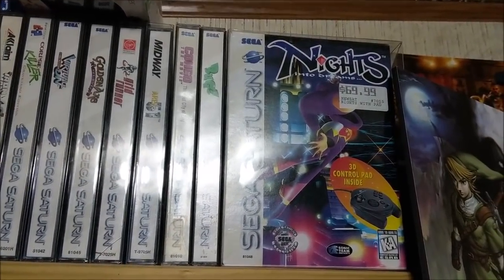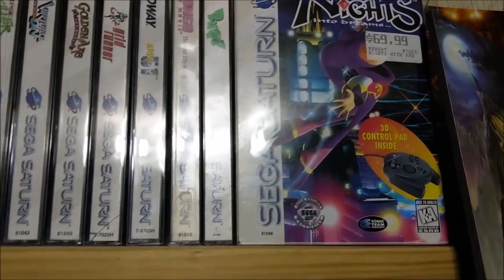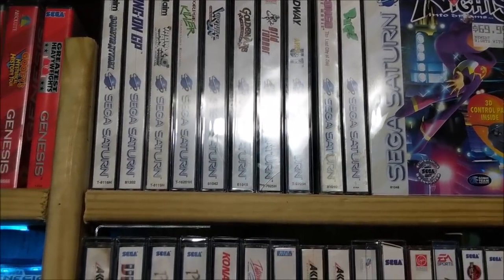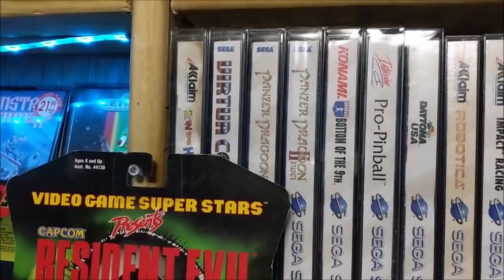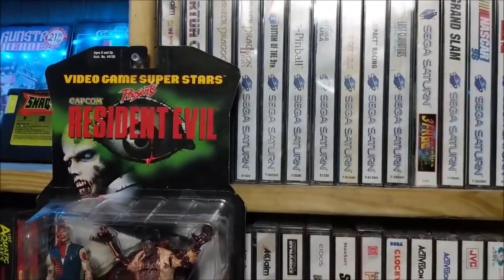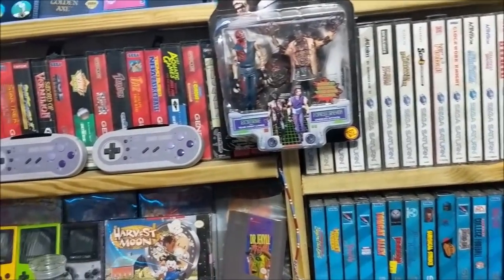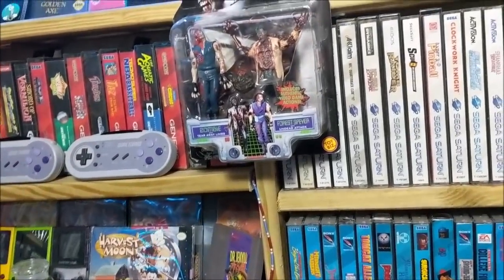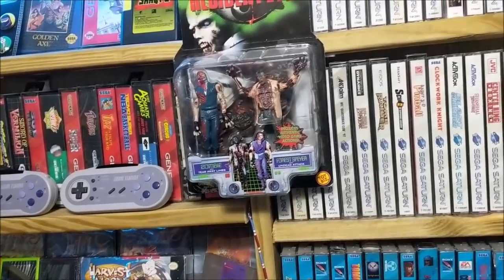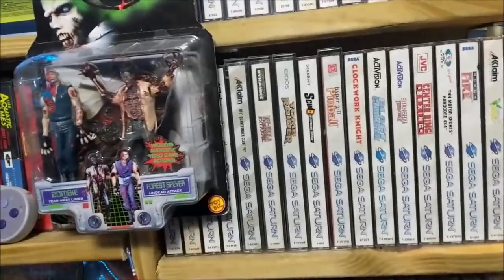With my Sega Saturn collection, the thing I'm most proud of is NiGHTS into Dreams complete with the 3D controller — still got that $69 price tag on there. I have no idea what it's going for now, maybe around $100 complete. Next to that would be Panzer Dragoon 1 and 2. I don't have Saga, which I'd love — but to maintain a collection like this, I've had to sell things off to keep funding it.